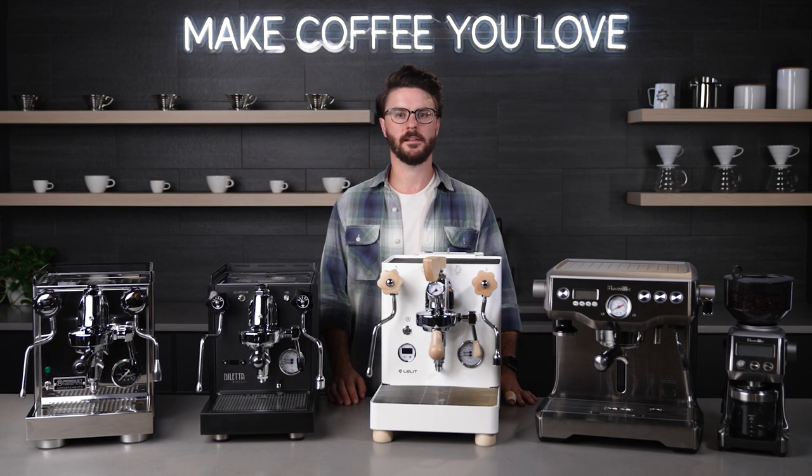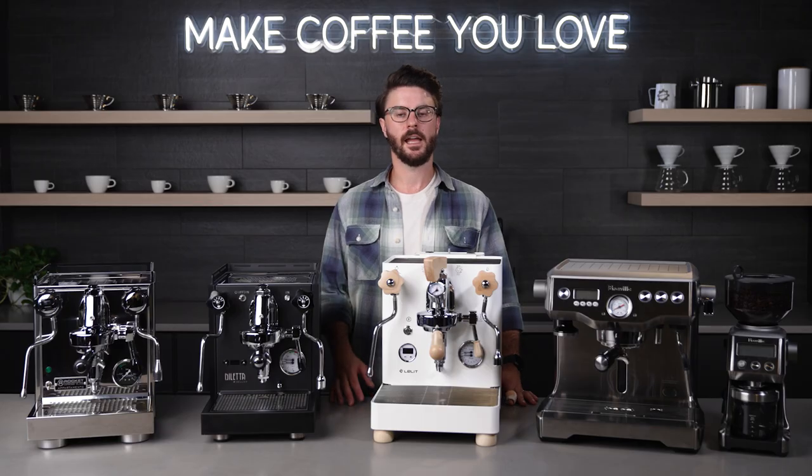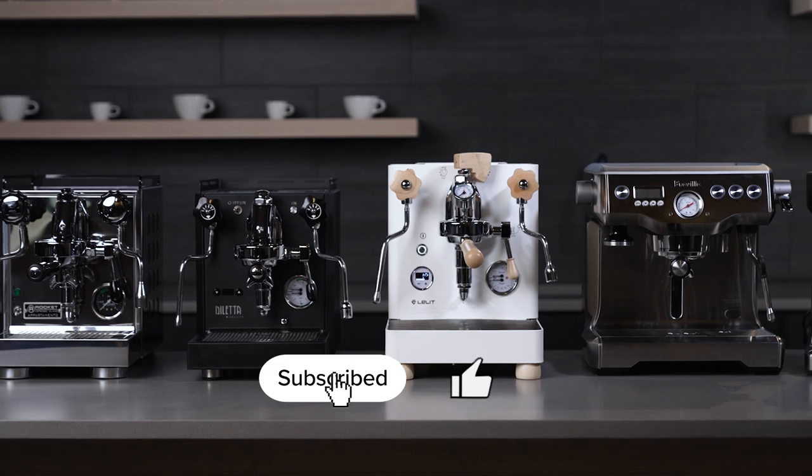Hey everyone, it's John with Seattle Coffee Gear. We're doing our top three picks for 2023, and right now we have our picks for semi-automatic espresso machines over $1,500.